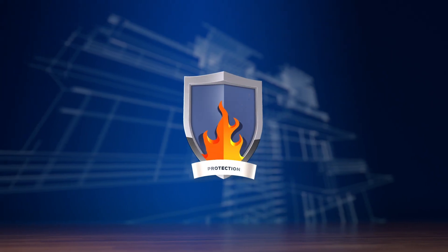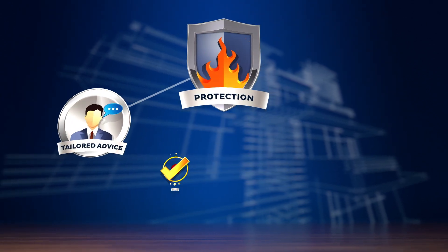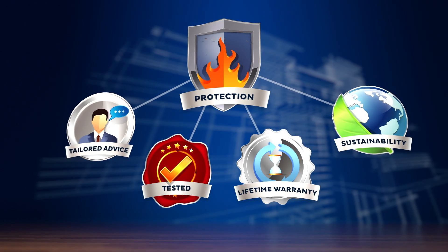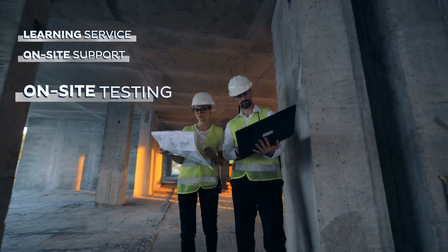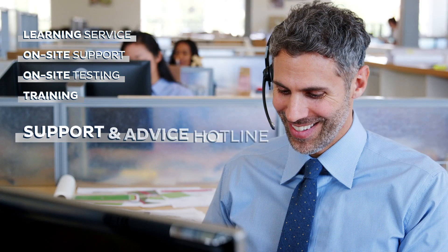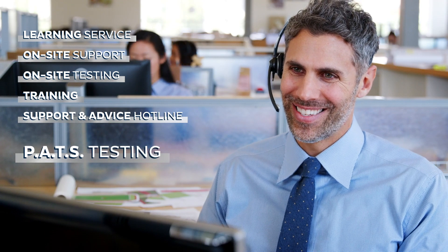When choosing to use a Firevan product, you will gain access to a wealth of knowledge from the experienced Bostick Fire Protection Team through a range of services, including learning service, on-site support, on-site testing, training, support and advice hotline, and pre-adhesion to substrate testing.